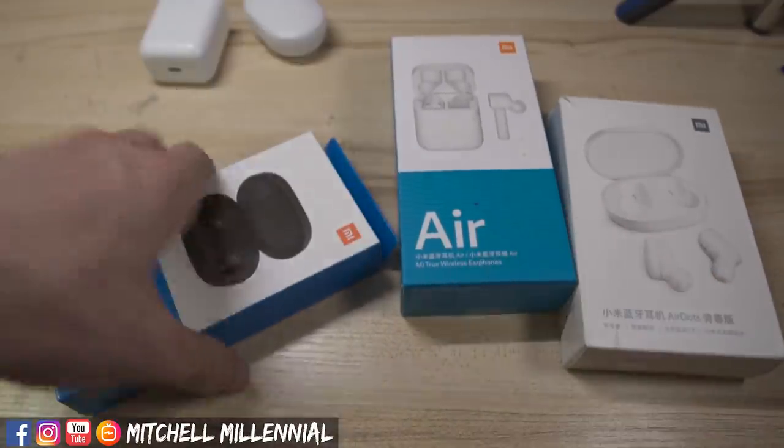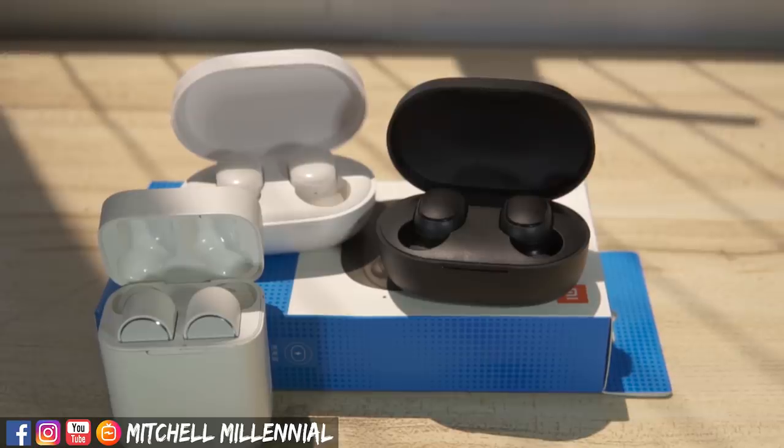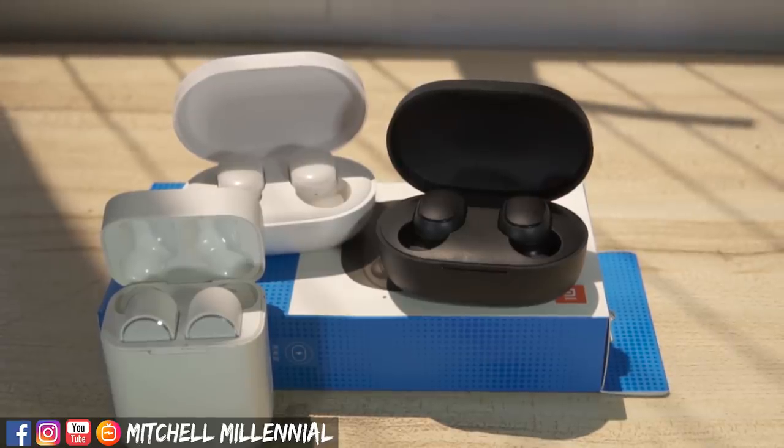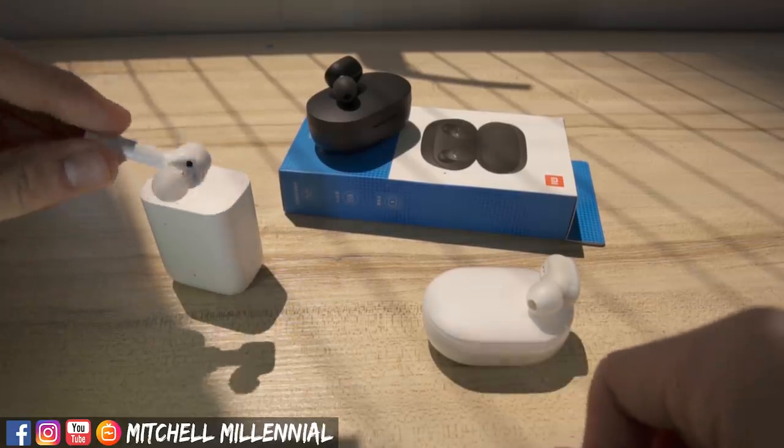My fans, my community has made it loud and clear. They want a three-way comparison between the Redmi AirDots, the Xiaomi Mi AirDots, and the Xiaomi Mi AirDots Pro. Today we're hopping into it.